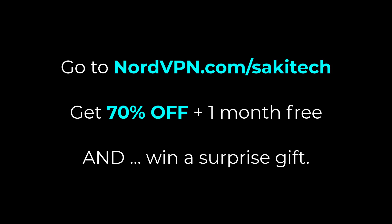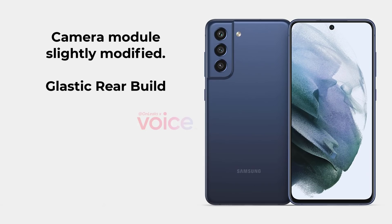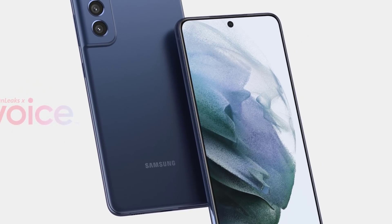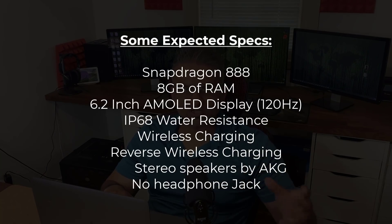According to OnLeaks, the S21 FE almost looks like an exact copy of the Samsung Galaxy S21 with minor variations in design. From the rear, it is going to have a glastic rear panel — glastic means a mix of glass and plastic — just like the S21. The phone is going to be slightly larger and will have a slightly larger 6.2-inch display with Full HD+ resolution, 120Hz refresh rate, and a single hole-punch cutout centered at the top.